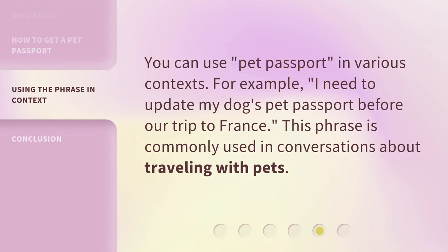You can use pet passport in various contexts. For example, 'I need to update my dog's pet passport before our trip to France.' This phrase is commonly used in conversations about traveling with pets.